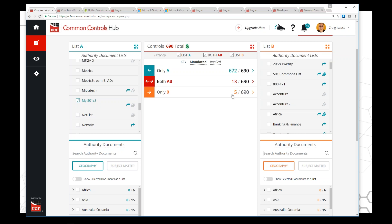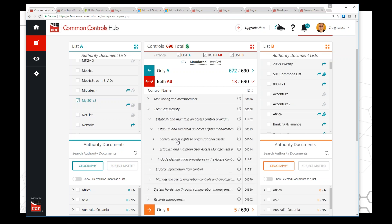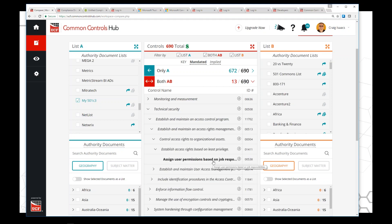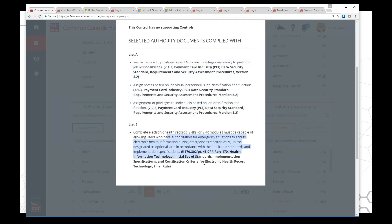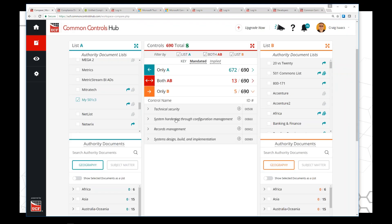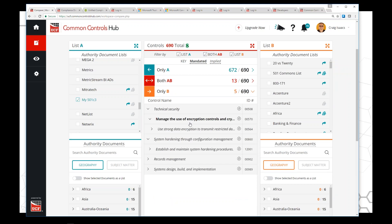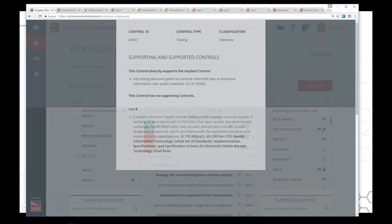I can also see what I'm not doing — things like 'manage the use of encryption controls' and 'implement non-repudiation for transactions.' And here's the output — there's a spreadsheet called UCF Controls that has all of the controls in hierarchical order. It will be customized based on what you need — not 10,000 controls and not five, but what do you need, where do your priorities lie. You can see where it comes out, and see where different standards like PCI 3.1 and ISO 27001 overlap quite well.